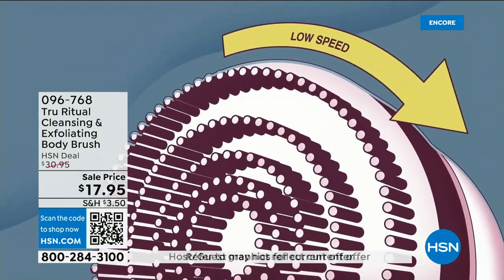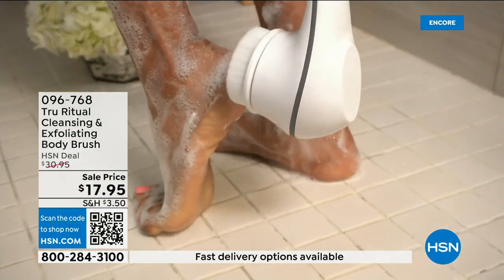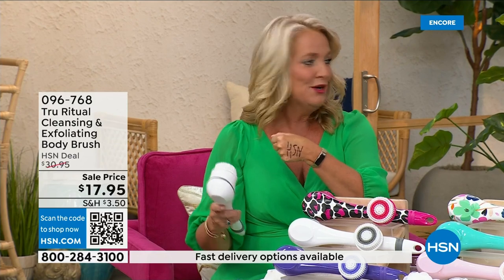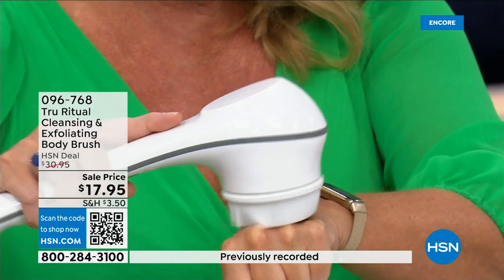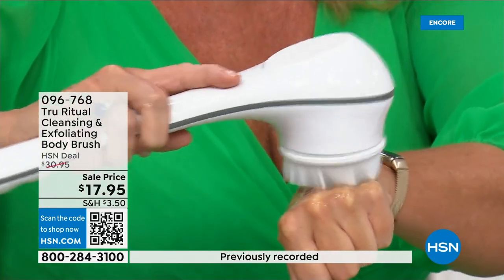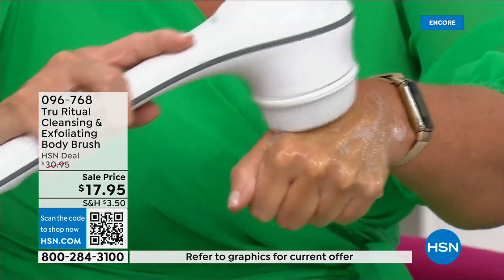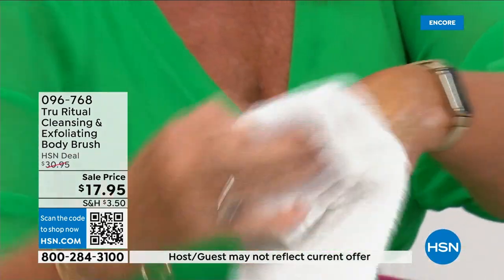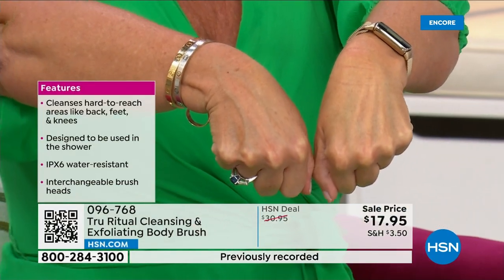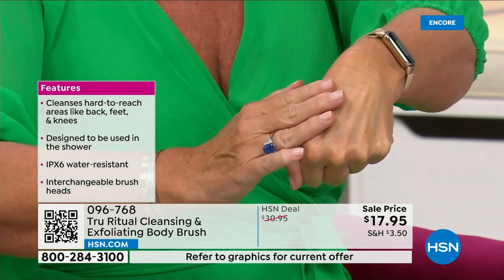It has a 13-inch long ergonomic handle, low speed and high speed, and it gently exfoliates dead skin cells. I demonstrated by putting a Sharpie mark on skin, then adding a little water and soap — and even on the low setting it exfoliated it away completely. Notice how the skin looks brighter and more hydrated, ready to accept all your skincare products.